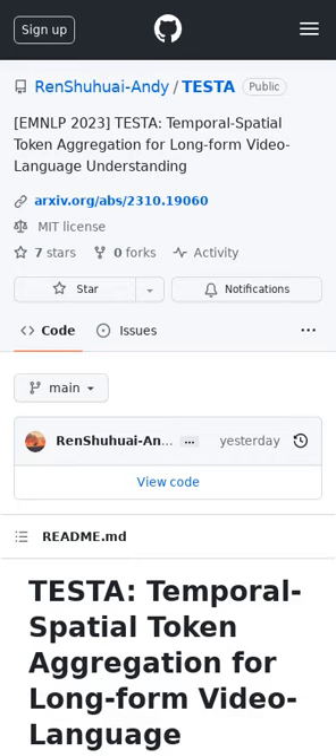This project introduces TESTA, a method designed to speed up the process of understanding long videos by combining similar frames and patches. Using TESTA, researchers managed to greatly reduce the computational load and improve performance in matching paragraphs to videos and answering questions about long videos.